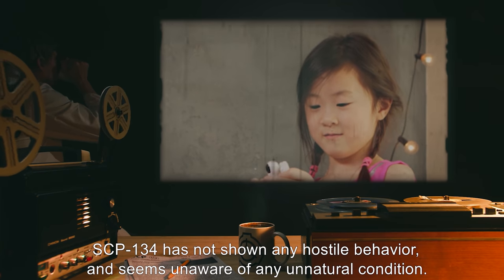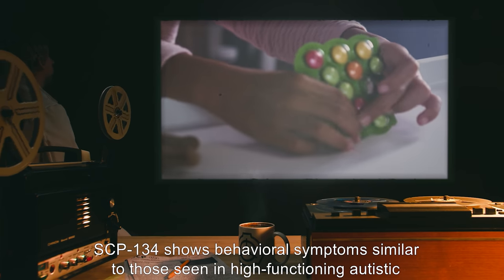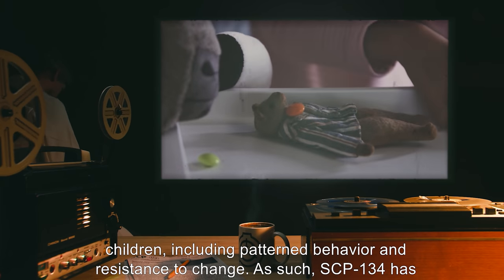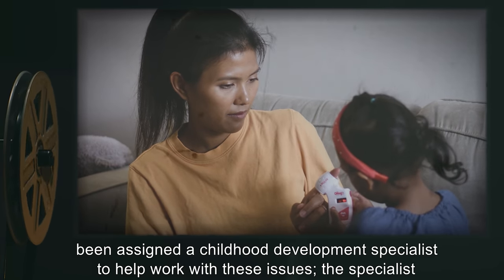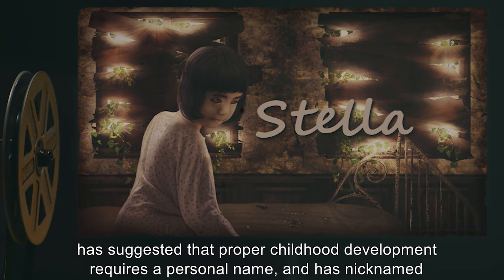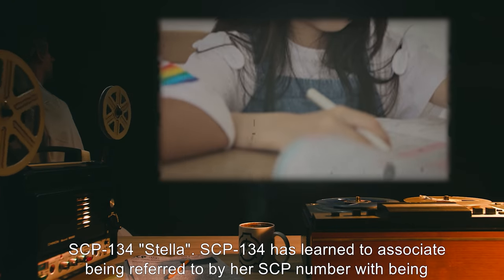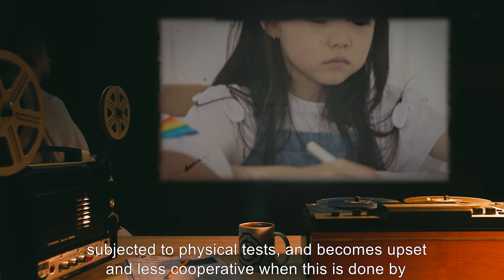SCP-134 has not shown any hostile behavior and seems unaware of any unnatural condition. SCP-134 shows behavioral symptoms similar to those seen in high-functioning autistic children, including patterned behavior and resistance to change. As such, SCP-134 has been assigned a childhood development specialist to help work with these issues. The specialist has suggested that proper childhood development requires a personal name and has nicknamed SCP-134 'Stella.'